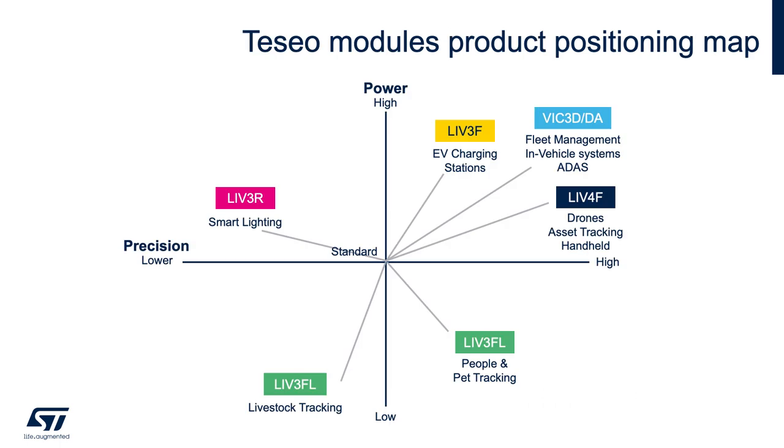This product positioning map shows the relative capability of all our Teseo modules with respect to each other for two main aspects: precision, also known as accuracy, and power consumption. We will discuss the second, third, and fourth quadrants first.